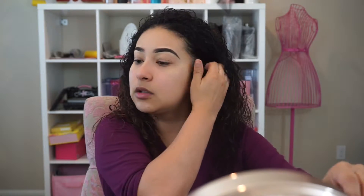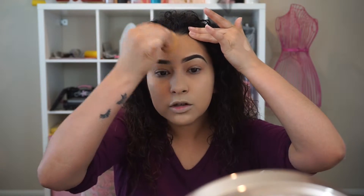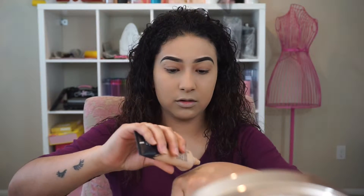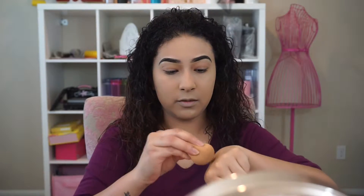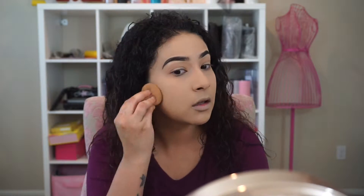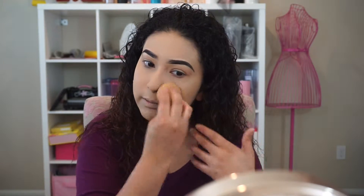I put my hair back, take my beauty blender, and just start to tap the foundation in. I always have trouble blending out my foundation on my forehead because I get it on my little hairs and I don't want to get it on my brow, but I need to get really close. So I take a little bit more for my forehead. I take a while to really make sure the foundation is blended in — that's what makes my foundation look so much better and airbrushed.